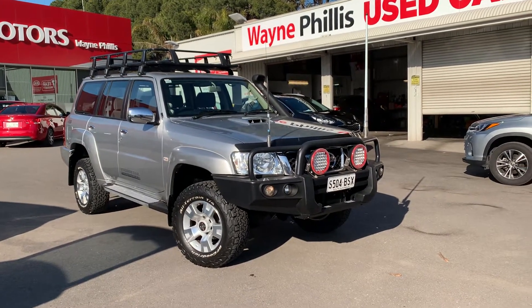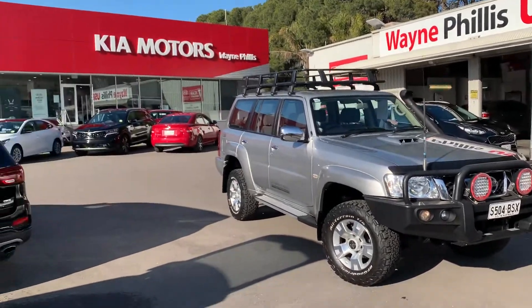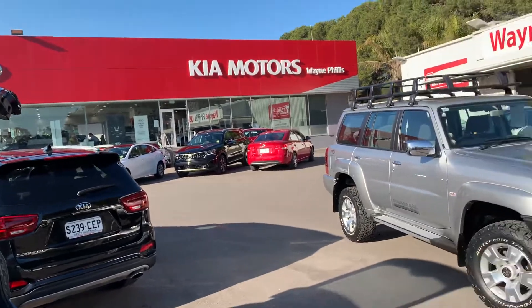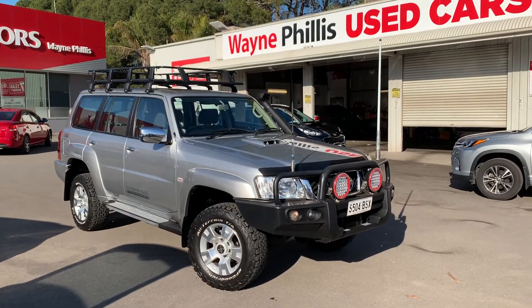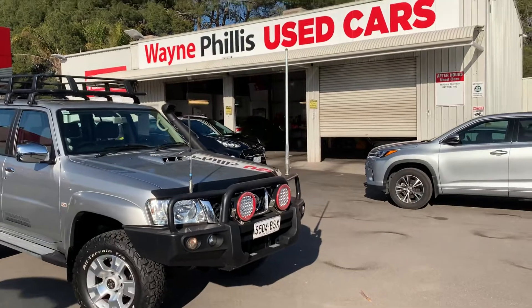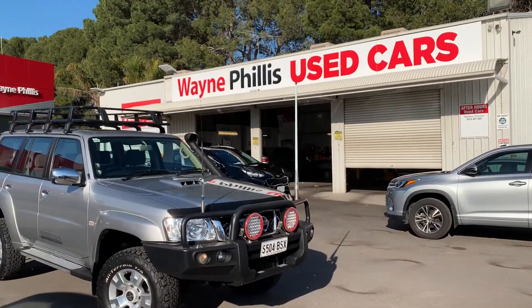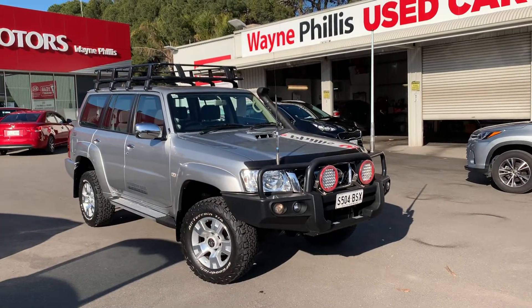G'day Ashley and Emma, it's Matt here from South Australia Wayne Phyllis Used Cars. We're located in Ranella, about 20 minutes south of the CBD in Adelaide — not too far from central Adelaide. We do a lot of interstate deals, as I've mentioned on the phone. I'm going to show you what my service is like, try and do as much on the video as I can, and then we can help you through the rest of the process if it's ticking all the boxes.